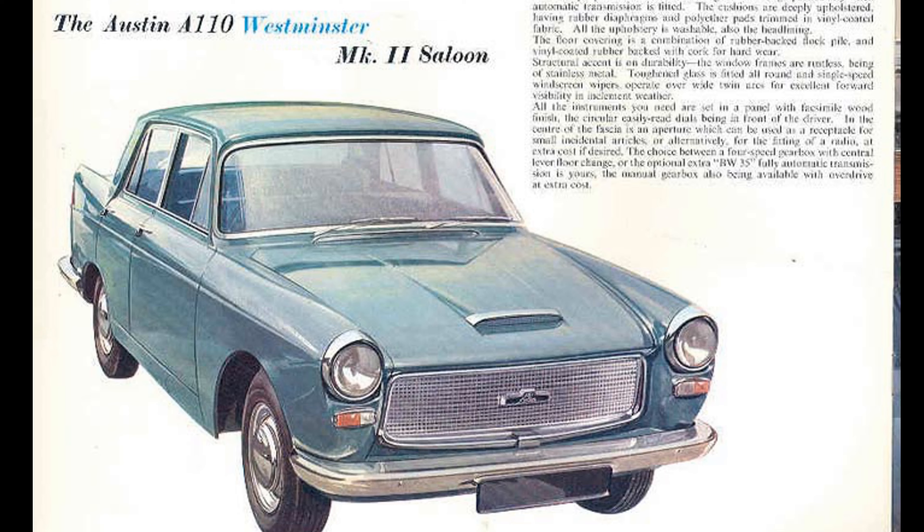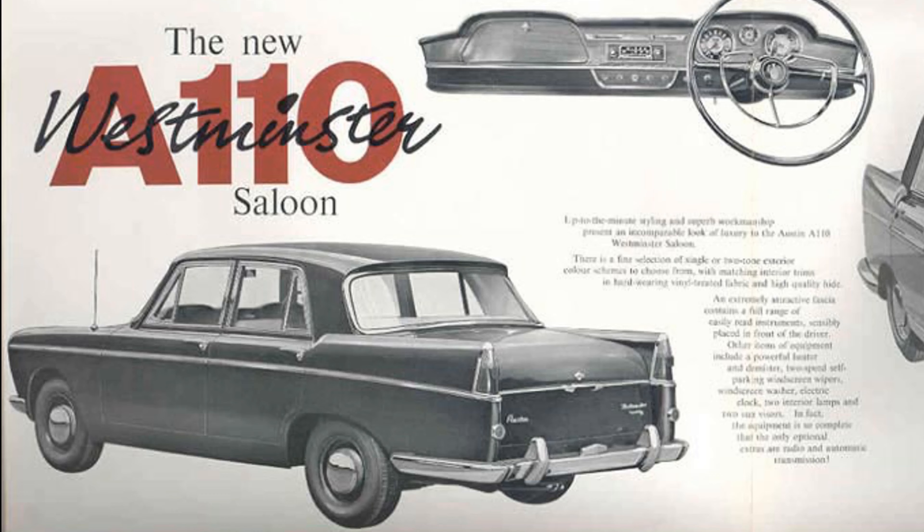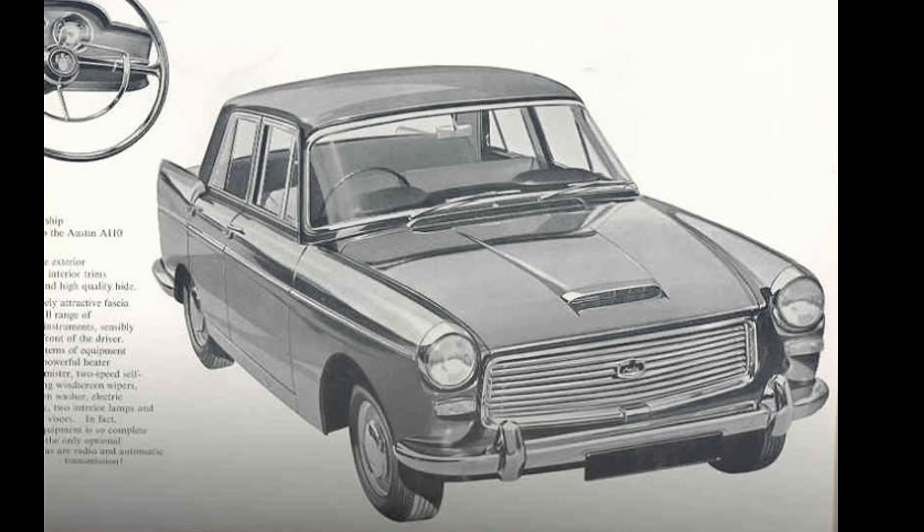The predecessor's pontoon shape gave way to a fashionable version with tail fins and an extended wheelbase of all-steel construction. Available in monotone or duotone paintwork finish.